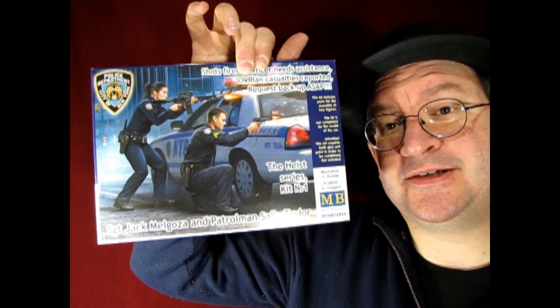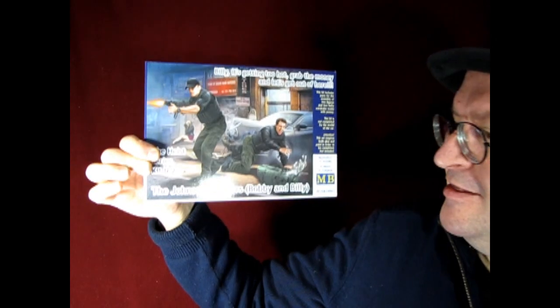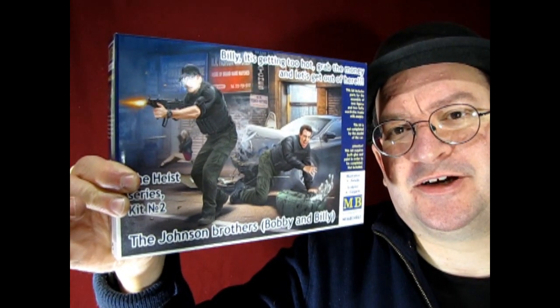These are really cool Master Box kits that will be a lot of fun to review and build. On the other side of the street, we have Billy: 'It's getting too hot — grab the money and let's get out of here.' This is the Johnson Brothers, Bobby and Billy, in the heist — stealing money and getting shot up by the police. Some really cool figure kits.